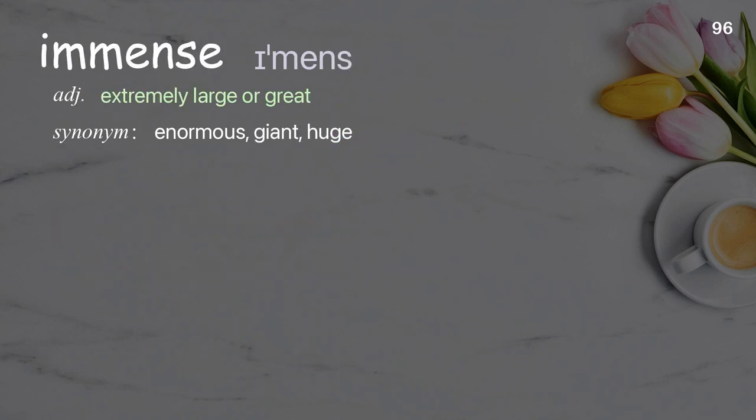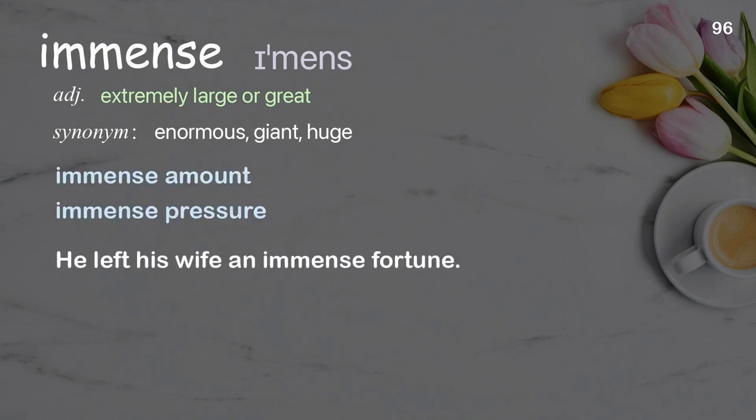Immense: extremely large or great. Examples: immense amount, immense pressure. He left his wife an immense fortune.